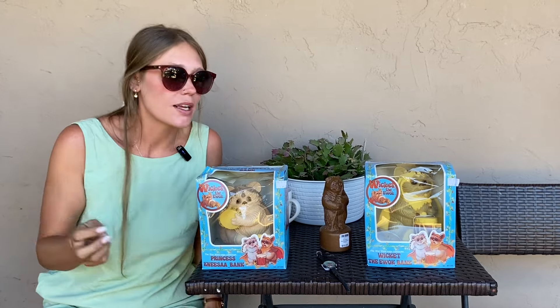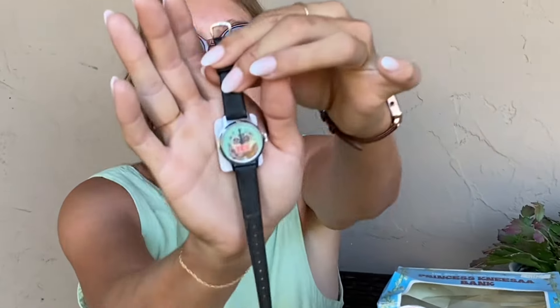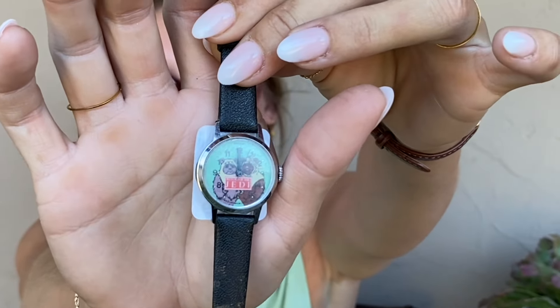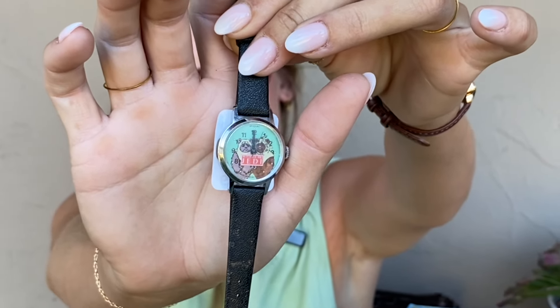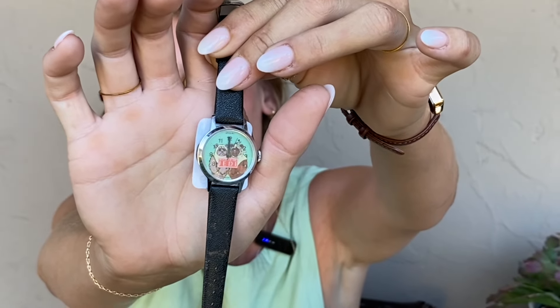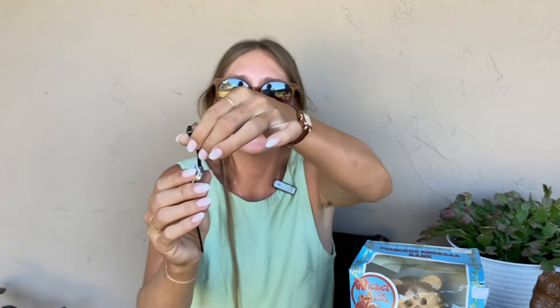The last thing I got — I love watches, I wear them all the time. They had the Return of the Jedi Ewok watch and I got it for $20, which is such a fair price. It doesn't work, but I'm sure putting a battery in it would fix that. Either way, it's for display — I don't want to ruin it. I got an Ewok watch!